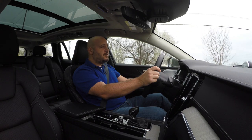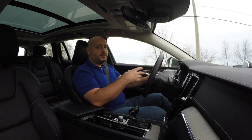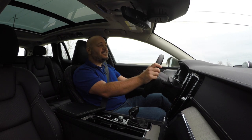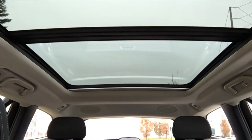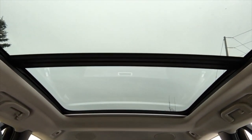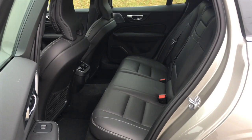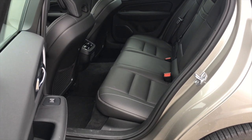The driving position is also really good — the seat is very adjustable so no matter your body type you'll be comfortable, and visibility is great. The massive sunroof makes the cabin feel very airy and the kids in the back will love it. Roominess in the back seat is very generous with good legroom and headroom, though the center tunnel is a bit big and might bother a third person in the middle.